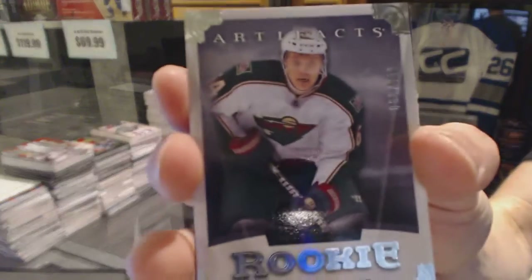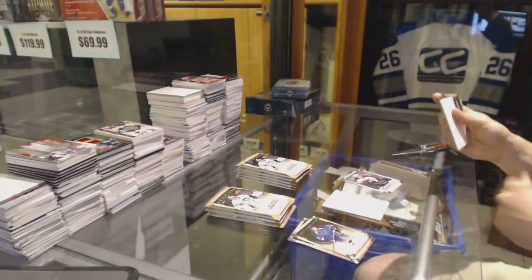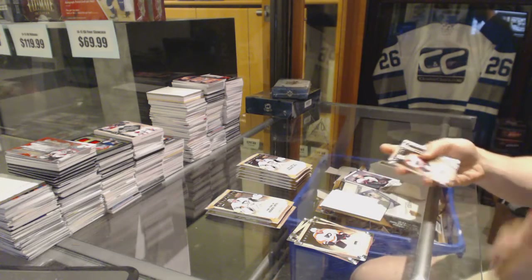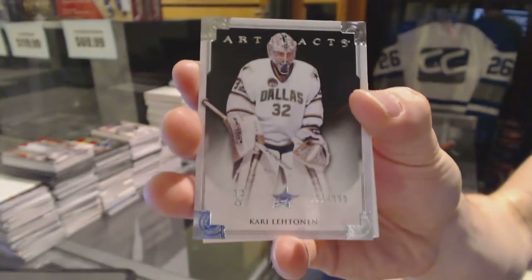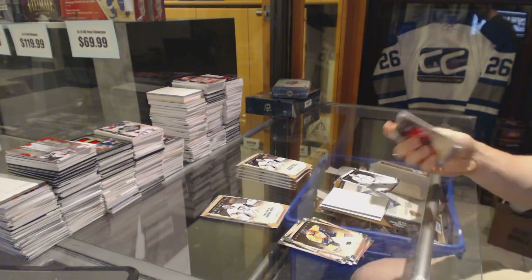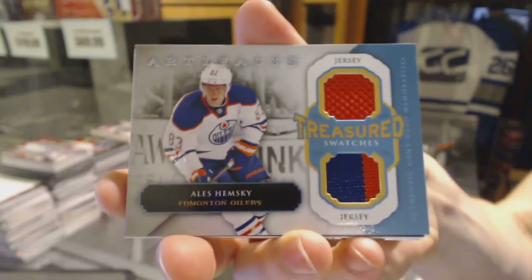We've got a rookie, $9.99, Mikael Granlund. We've got a goalie insert, $9.99, Corey Lethman. Treasured Swatches, Ales Hemsky.